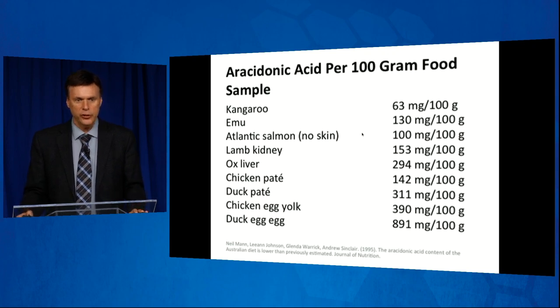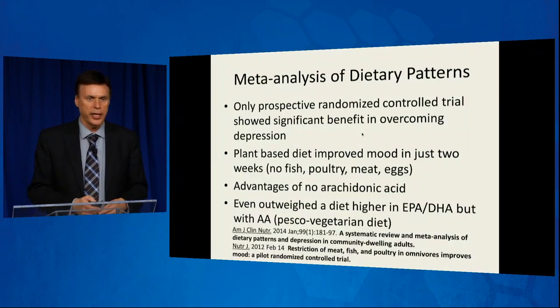These are the high sources in Australia — and I know we have some Australians here at this conference. Australians like to eat duck eggs, ox liver, emu, and kangaroo. Basically, if it's an animal or if it comes from an animal like eggs, it's going to have arachidonic acid. The exception is dairy — dairy does not have arachidonic acid.